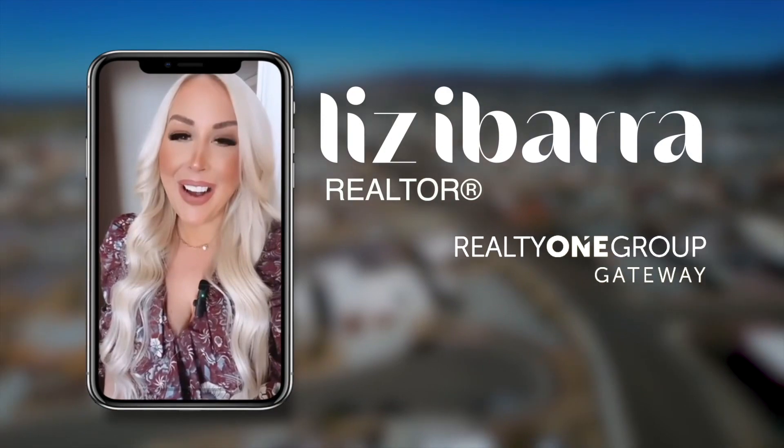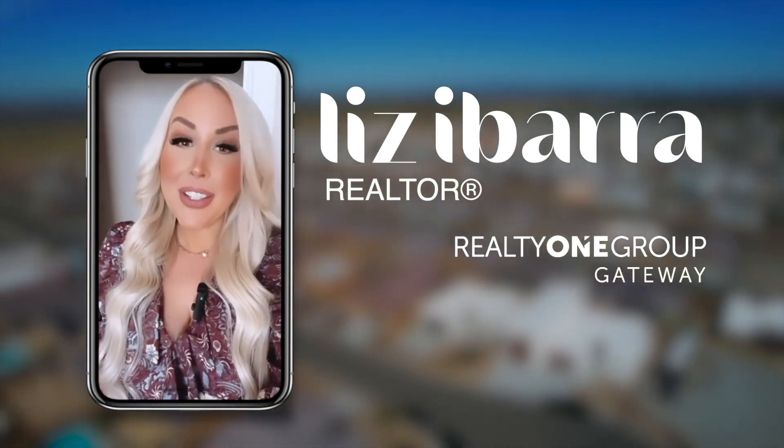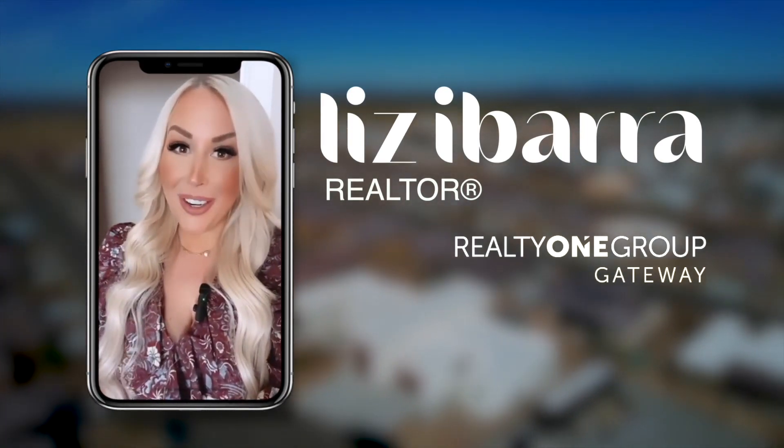Welcome to Rancho El Encanto. I'm Liz with Realty1 here to show you my newest listing. This home features a semi-custom build with panoramic mountain views, also partially furnished.